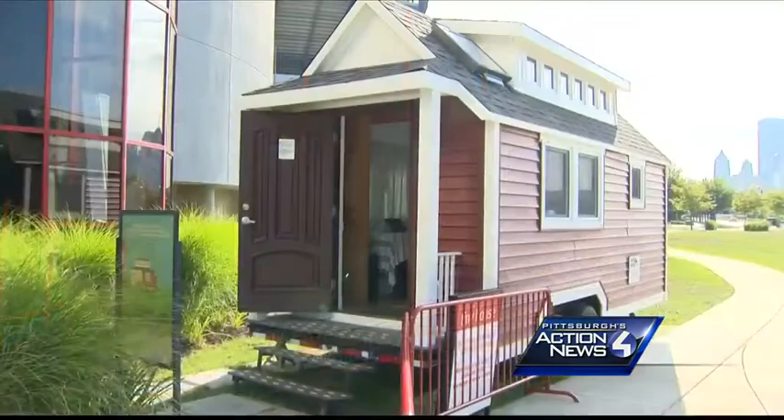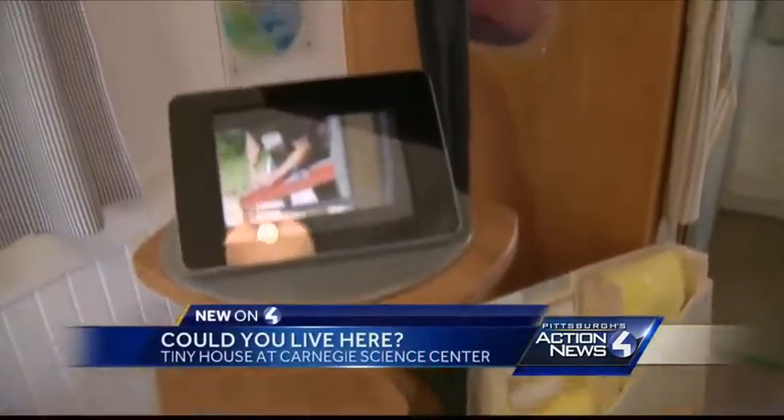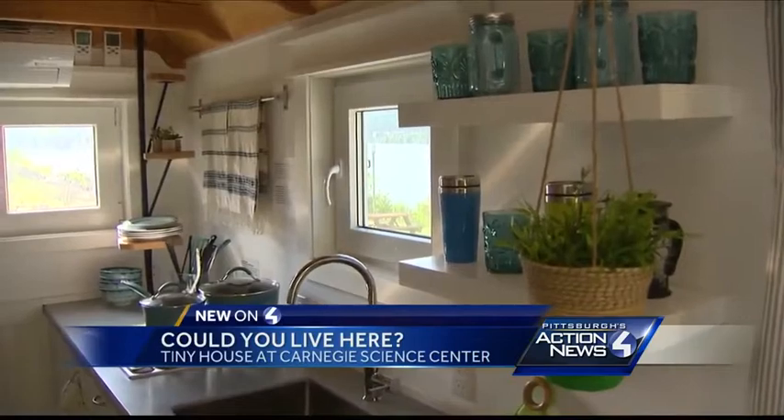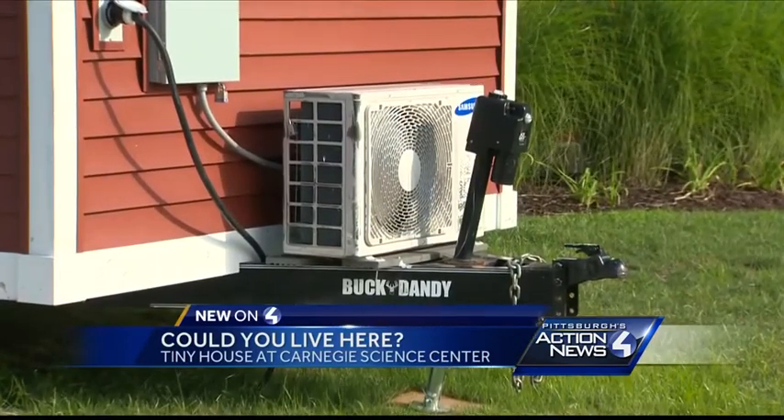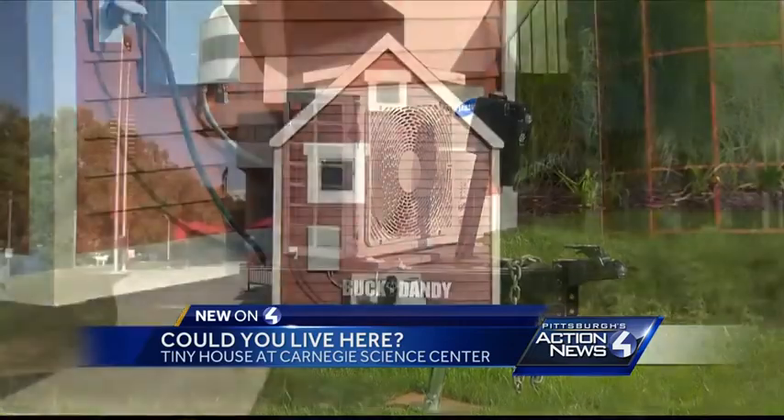Tiny tiny windows, tiny tiny porch, tiny tiny steps, tiny tiny stove — heck, even the heating and air conditioning is small. That means tiny tiny utility bills.